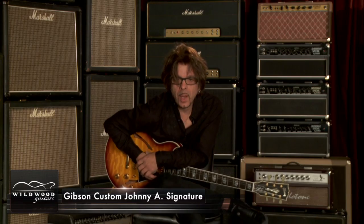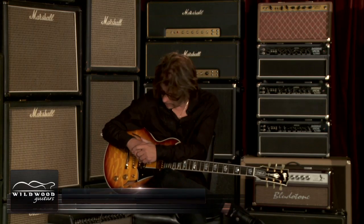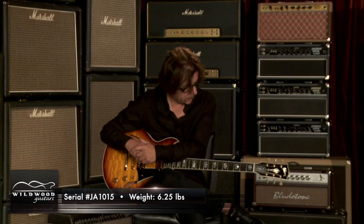Hey, everybody. This is Johnny A. I'm here at Wildwood Guitars in Colorado, and I'm playing an incredible guitar. This is a Johnny A. Signature model out of the Gibson Custom Shop.